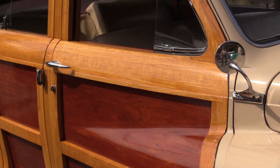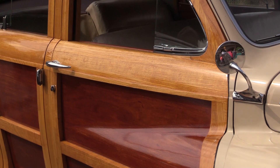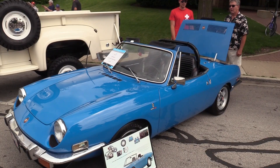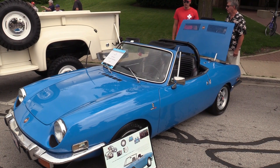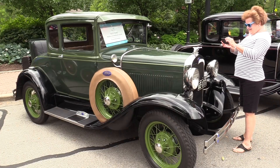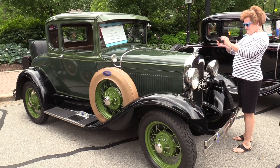In addition to the wood-paneled Chrysler Town & Country, some especially interesting classics on display included a 1934 Pierced Arrow with a V12 engine, a rear-engined Fiat 850 whose owner drives her every day he can, and a whole bunch of Ford Model As from members of the Naper A's Model A Ford Club.